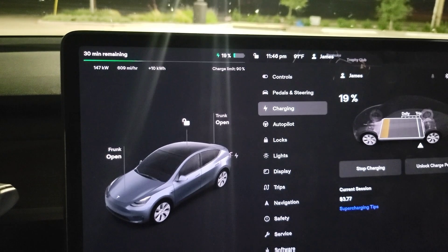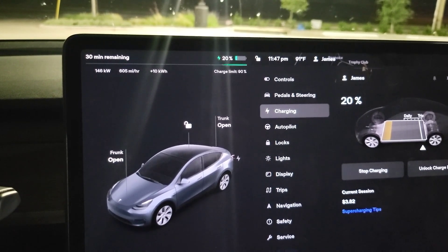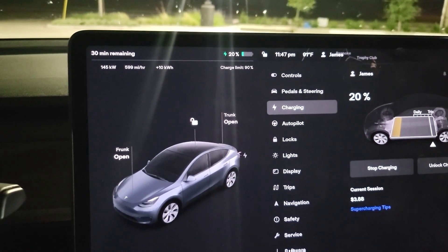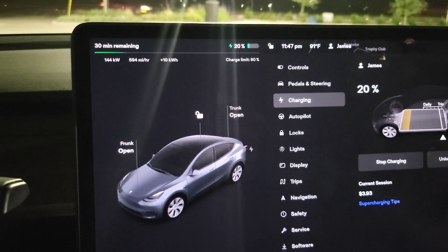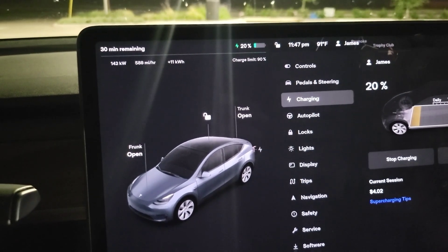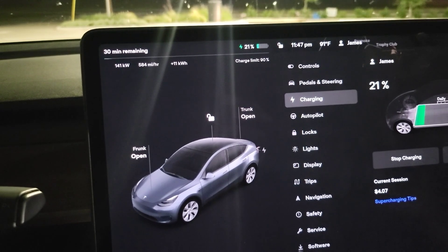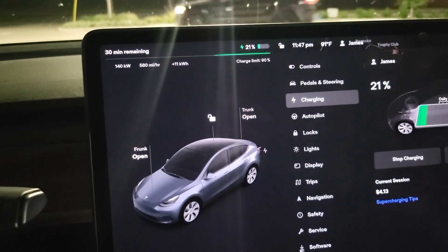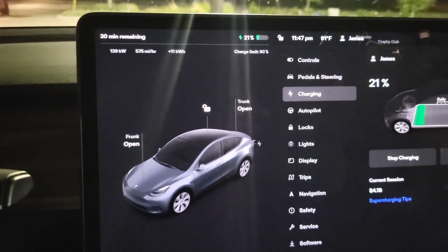The 235 kilowatt rate — it would have been nice if it kept that for longer. Last time we only got to 205 kilowatts. Now we're at 20 percent, so in three minutes we've gone from four percent to twenty percent.